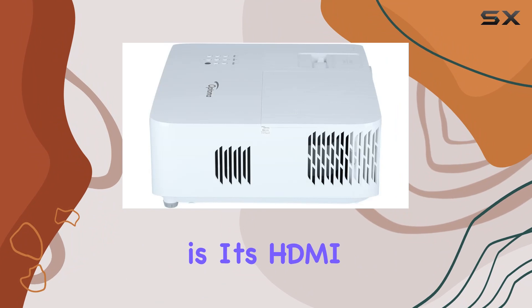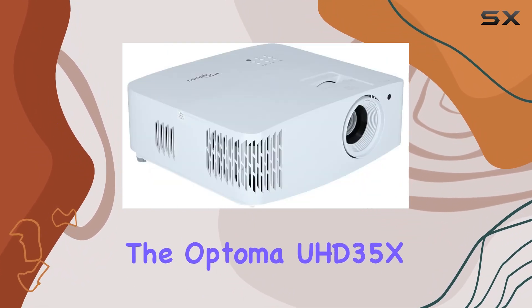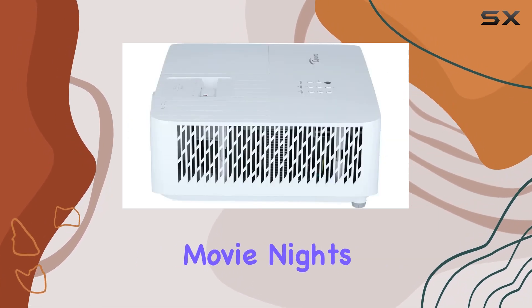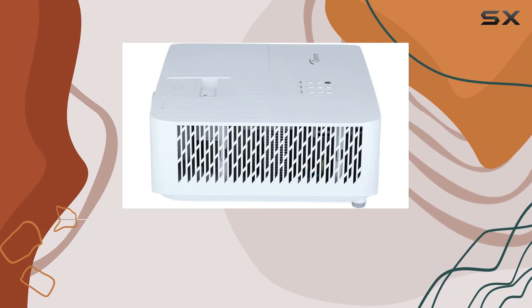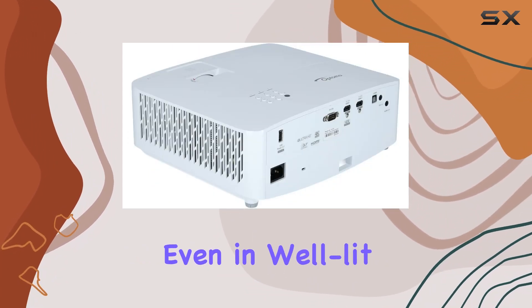One notable feature is its HDMI connectivity, ensuring seamless integration with your devices. The Optoma UHD35X delivers crisp and vibrant visuals, making movie nights and gaming sessions truly immersive. The 4000 ANSI lumens ensure a bright and clear image, even in well-lit rooms.